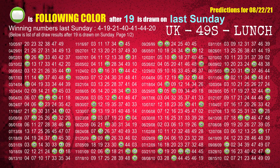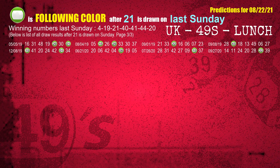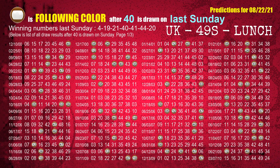The second winning number last Sunday is 19. The most frequently following color is green, when 19 is the winning number on last Sunday. The third winning number last Sunday is 21. The most frequently following color is green, when 21 is the winning number on last Sunday. The fourth winning number last Sunday is 40. The most frequently following color is brown, when 40 is the winning number on last Sunday.